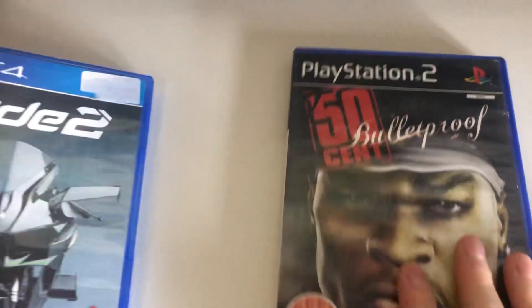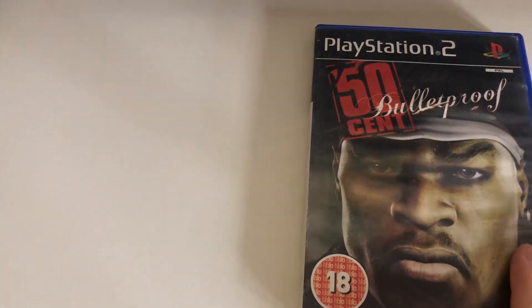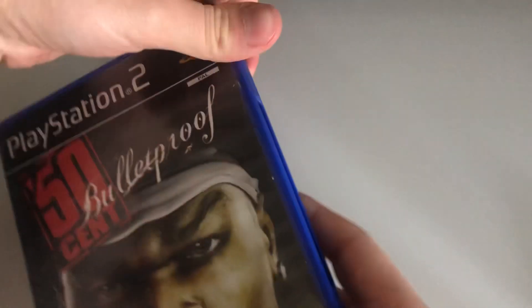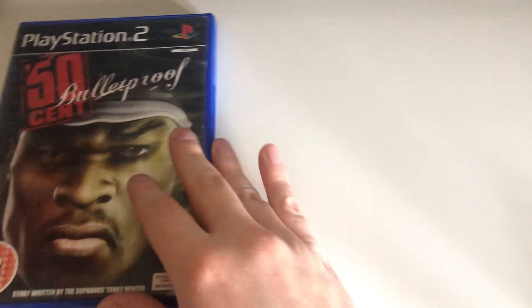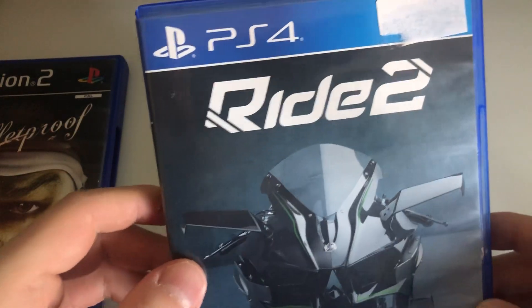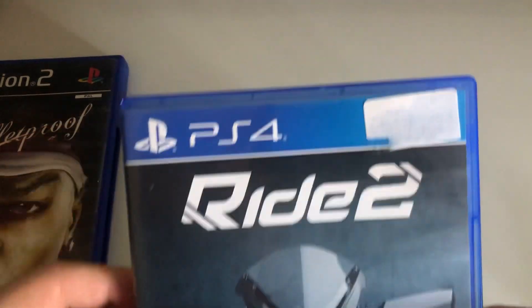Today is a game pickups video, so we'll go with the PS2. We've got 50 Cent on the PS2 — no manual, but the game's there. That's the first pickup. Second one: Ride 2 on the PS4.